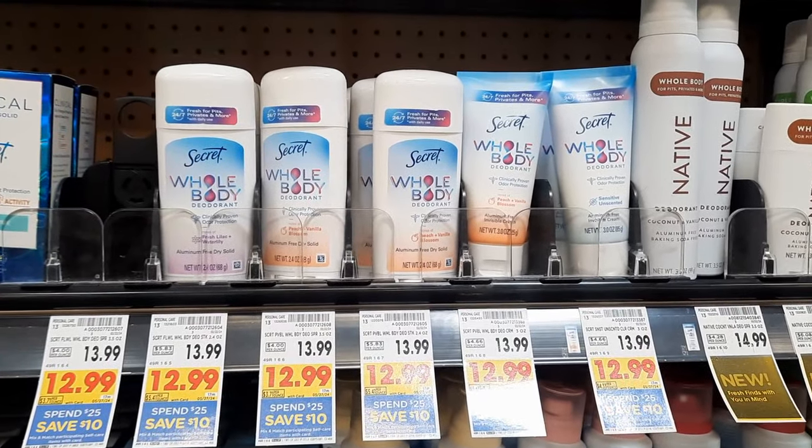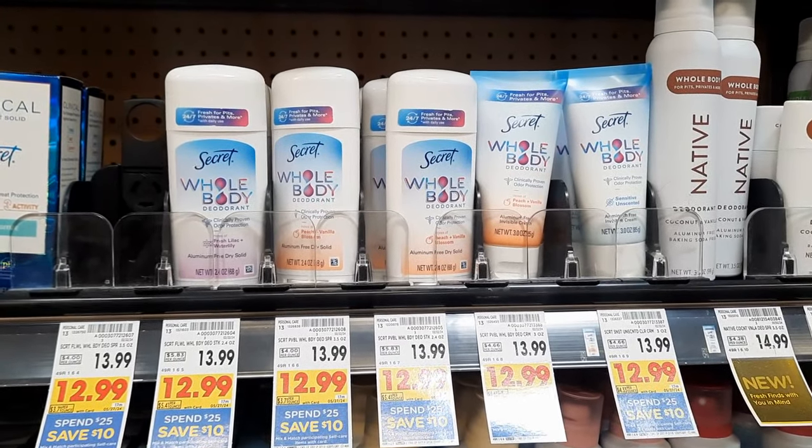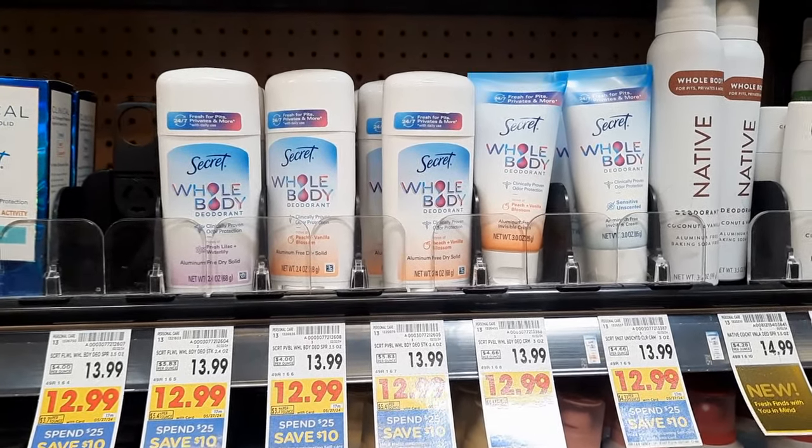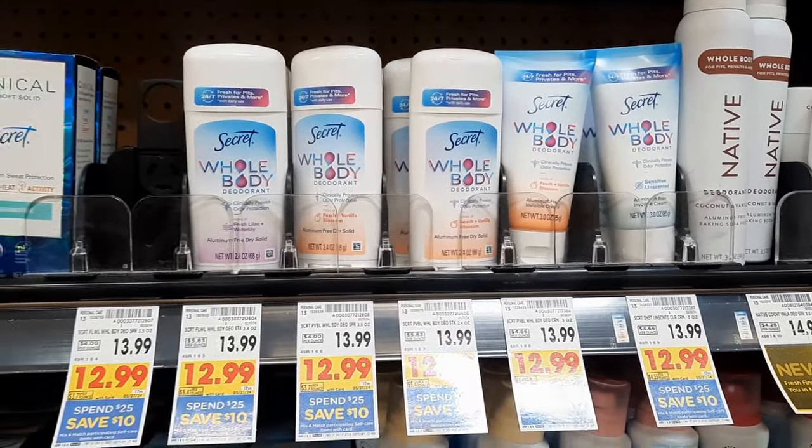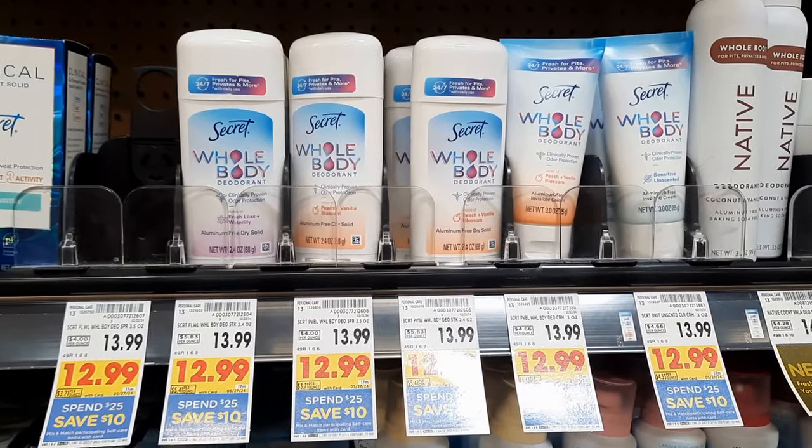There is a $10 off two digital coupon, but apparently it's also glitching with a $4 off one coupon, which is going to bring each one down to just about $0.99. It's a really amazing deal. We're going to see if it works — let's check it out.